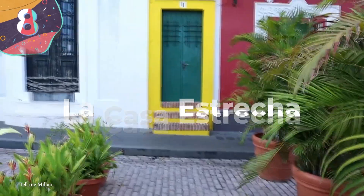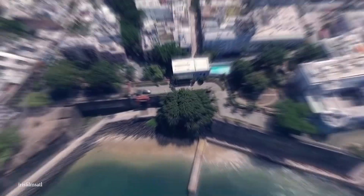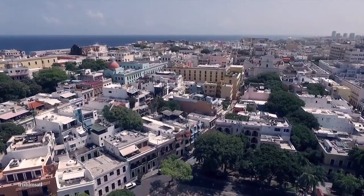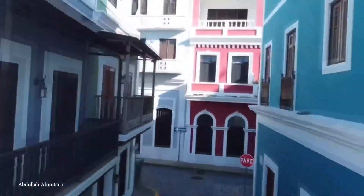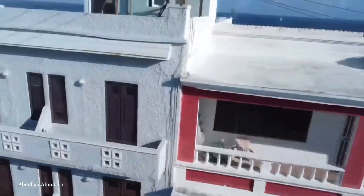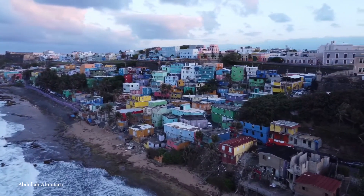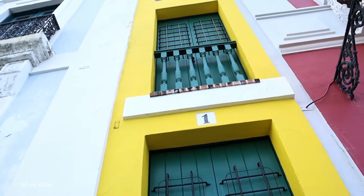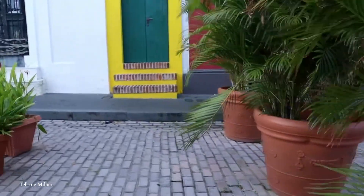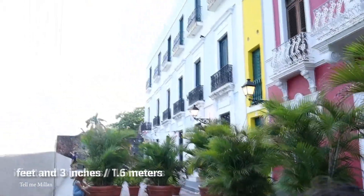Number 8: La Casa Estrecha. The city of Old San Juan in Puerto Rico is one of the most beautiful cities on the planet — the cobblestone streets, the blue skies, the food, and of course the architecture, with every home painted a different color of the rainbow. But there's one home doing its best to hide amongst the eye-catching color: La Casa Estrecha. Translating essentially to 'the narrow house,' La Casa Estrecha is sandwiched between two normal-sized homes, is two stories tall, and measures at just 5 feet 3 inches wide.